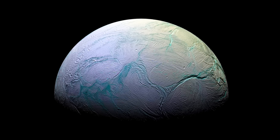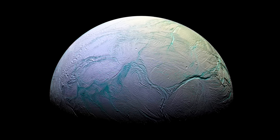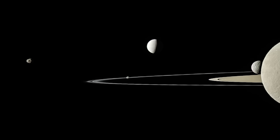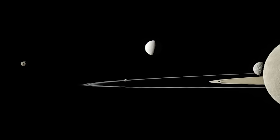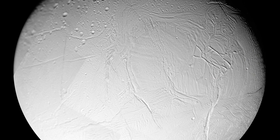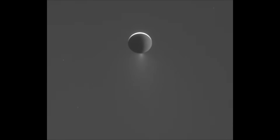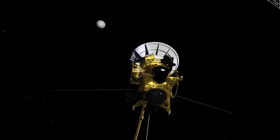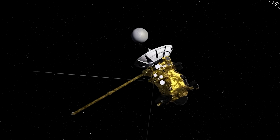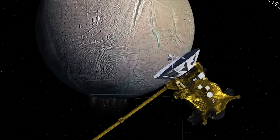Enceladus — perhaps one of the most intriguing objects in the entire solar system. And yet it is only the sixth largest moon of Saturn, and in natural light it looks very unassuming. However, there's a lot more to Enceladus than meets the eye. It's an active, icy world with jets of water vapour pouring out from its southern hemisphere. Thanks to the remarkable Cassini mission, we have studied and observed Enceladus in exquisite detail, and perhaps know more about it than some of the closer and bigger Jovian moons.